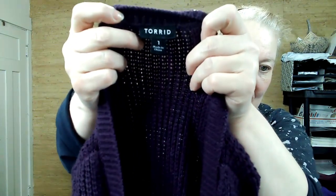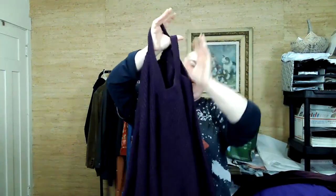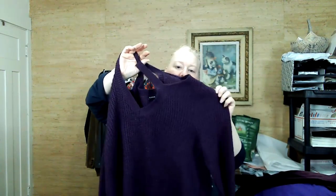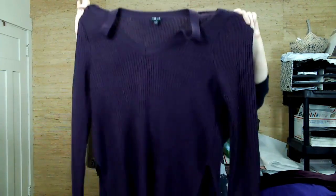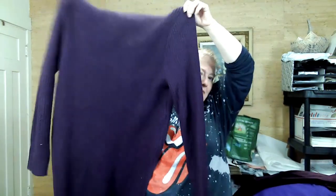Found a couple of Torrid sweaters. This is Torrid size 1 (1X) — it's a cold shoulder or just a cut-out detail. I'm not afraid of cold shoulder; I'll totally pick it up. They'll sell for me because if you get enough of anything, it'll start selling.